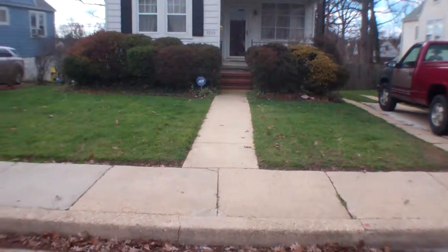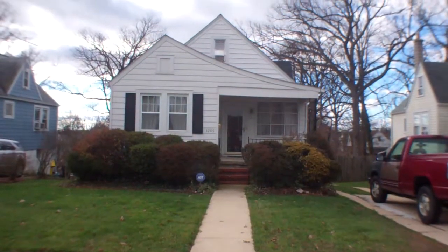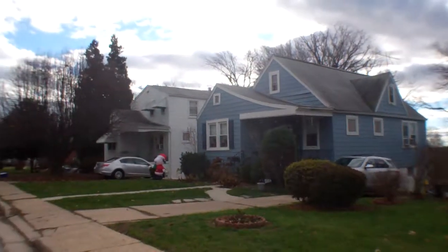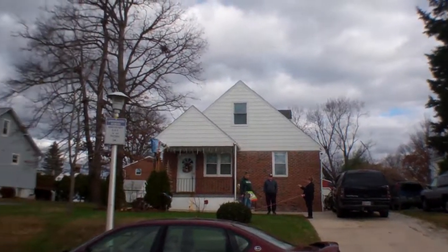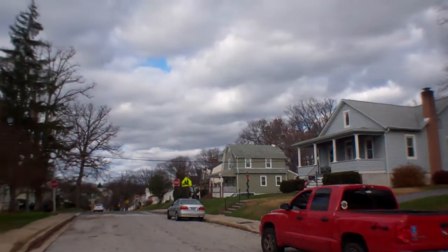3205 Rosalie. Low traffic in this part of the street. The houses are pretty nice and seem well kept. It's quiet — no highway noise.